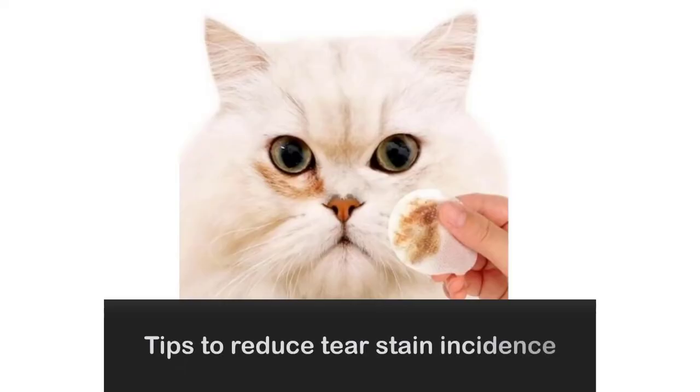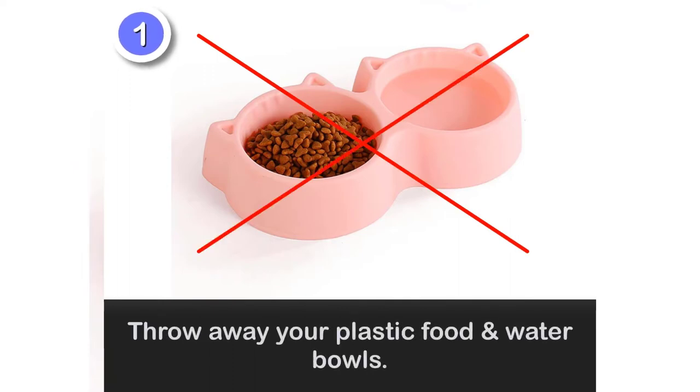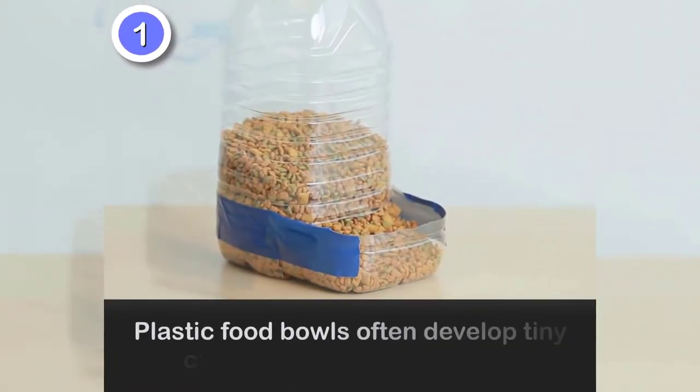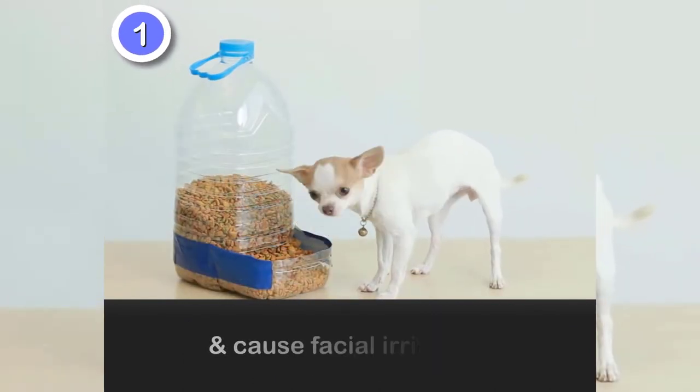Tips to reduce tear stain incidence. 1. Throw away your plastic food and water bowls. Use stainless steel, porcelain, or glass. Plastic food bowls often develop tiny cracks that harbor bacteria and cause facial irritation.